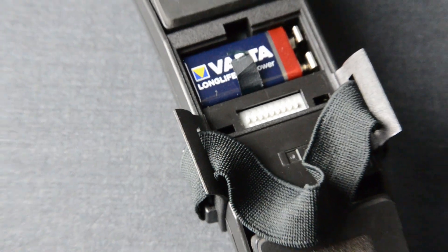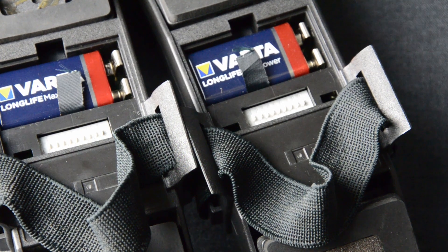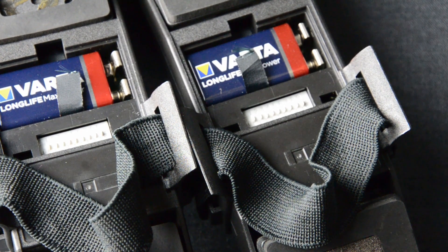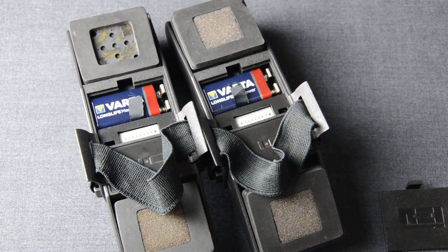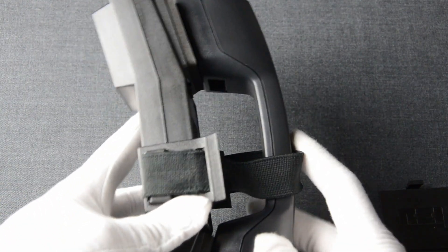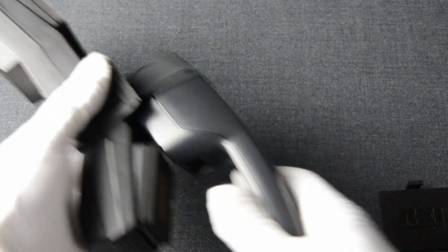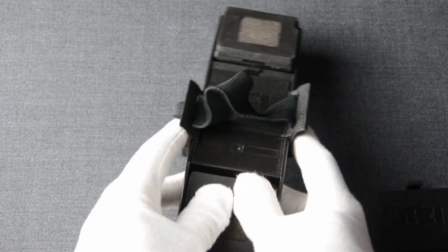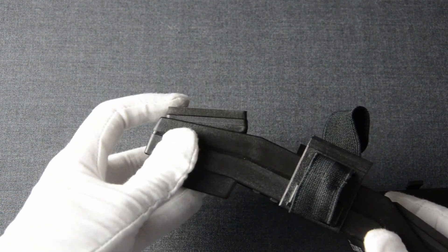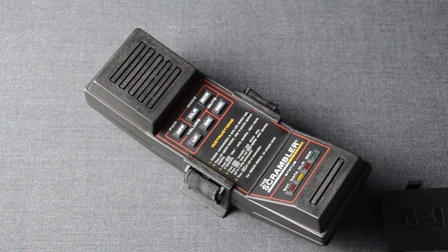For my demonstration I have configured two Scrambler devices with all of the switches in the top position. This is important because otherwise the devices wouldn't be able to authenticate to each other. The Scrambler also has an adjustable strap — you pass the phone through it so it sits on top, aligning the microphone and the speaker. Both the strap height and the positions of the speaker and microphone are adjustable for the best fit regardless of the phone being used.